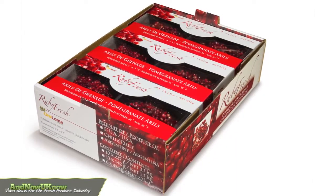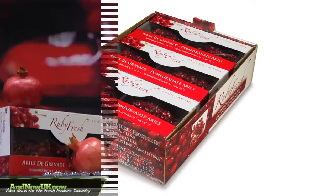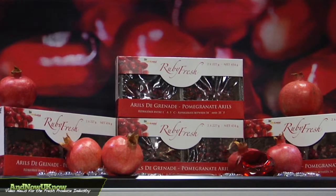We find that the label really helps. So our whole pomegranates, our bin display bins, our cartons, our Euro display boxes — it's really promoting Ruby Fresh and it's just an exciting label.